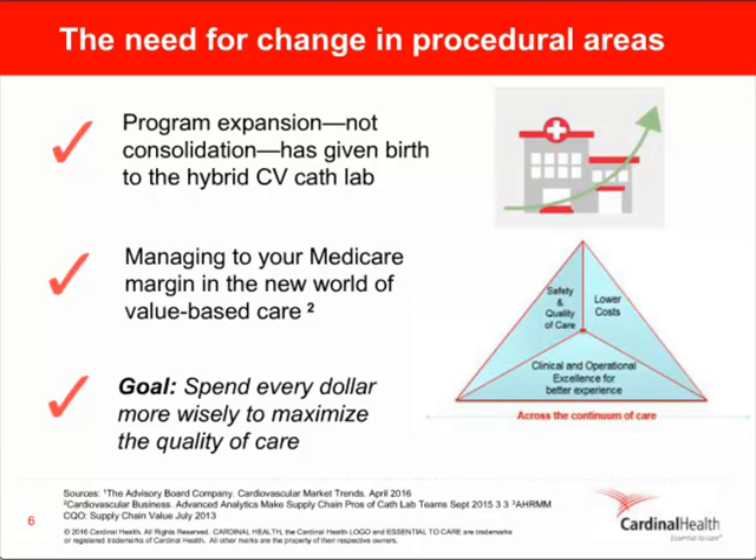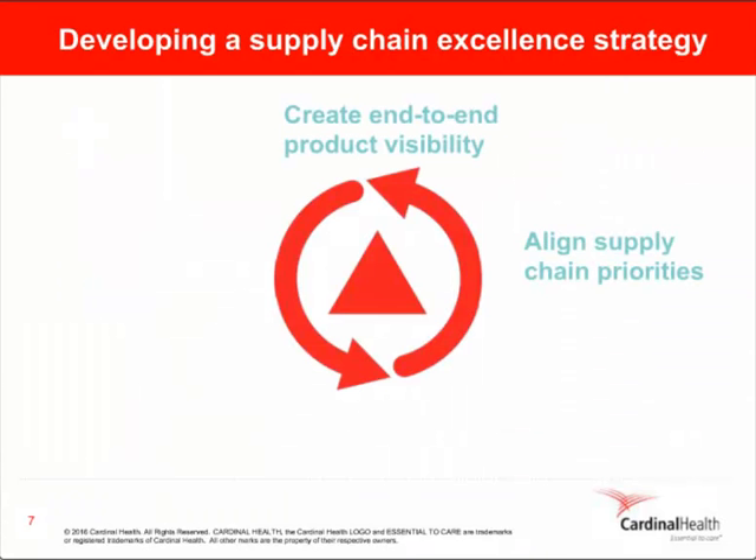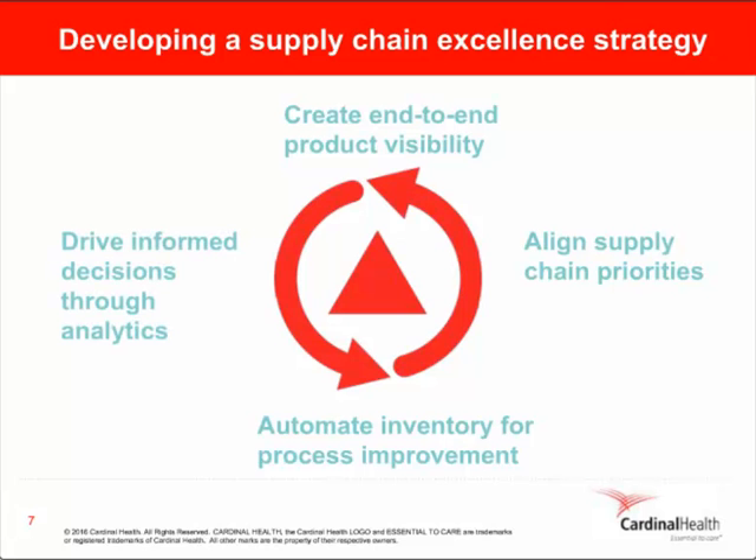Developing a strategy of supply chain excellence is a critical step. A supply chain excellence strategy has four components. First, start by creating end-to-end product visibility. Without it, you have a difficult time knowing how much inventory you have on hand, not to mention identifying products at or nearing expiration and those being recalled. Managing recalls is a tremendous challenge. According to the FDA, there were nearly 1,200 product recalls in 2012, and 99% were handled manually.